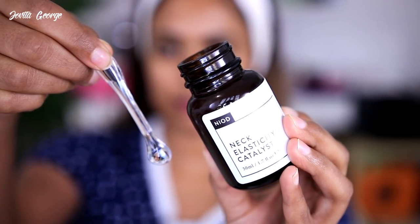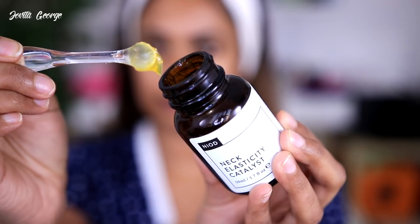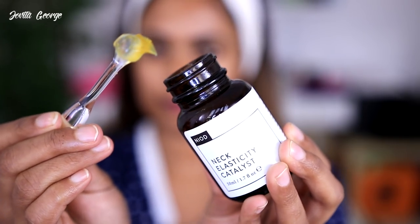Next up is the NIOD Neck Elasticity Catalyst. I was sold on it when I heard that Nigella Lawson uses it on her neck! I love that their packaging is so simple and lab-like. I didn't find any drastic improvement in the way my neck looks, but I always felt good after applying it. I believe this gives more of a preventive measure against aging rather than a dramatic visible result.